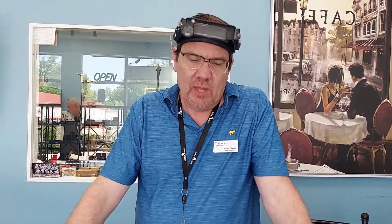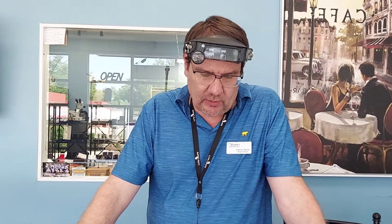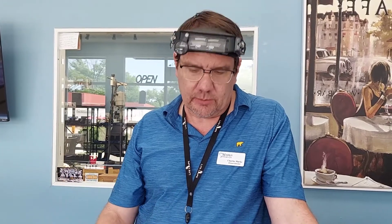Hey everybody, it's Charles Marks, Marks Jewelry, and we're going to talk a little bit about lighting. Because when you go shopping, you go to a jewelry store and you're looking at the rings, you're looking at inside that store's lighting, and I want to demonstrate the importance of looking at the pieces in various lighting scenarios.